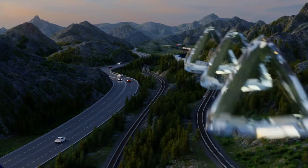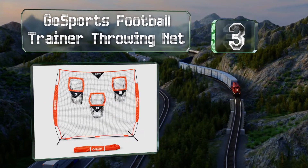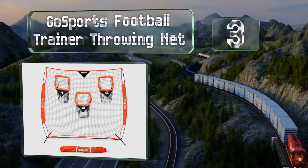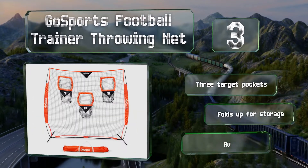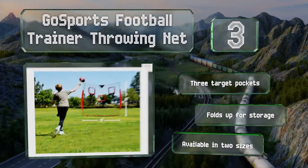Nearing the top of our list at number 3, if you have an athlete on your hands or are trying to get a child more interested in physical activities, the Go Sports Football Trainer Throwing Net is a good choice. It can help them hone their snapping and passing skills. It's equipped with three target pockets and folds up for storage. It's available in two sizes.